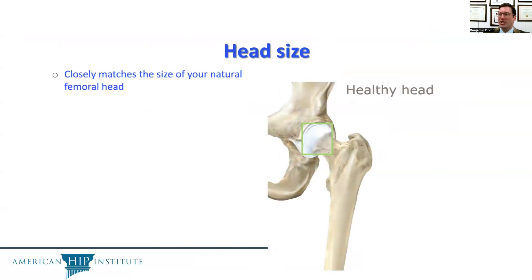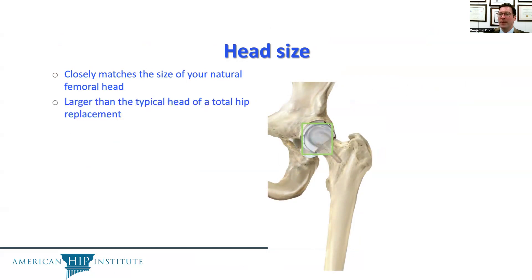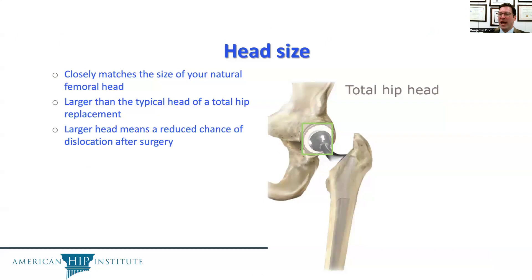The head size closely matches the size of the natural femoral head, making it potentially feel like a more natural hip. This is larger than the typical head of a total hip replacement, and a larger head means a reduced chance of dislocation after surgery.